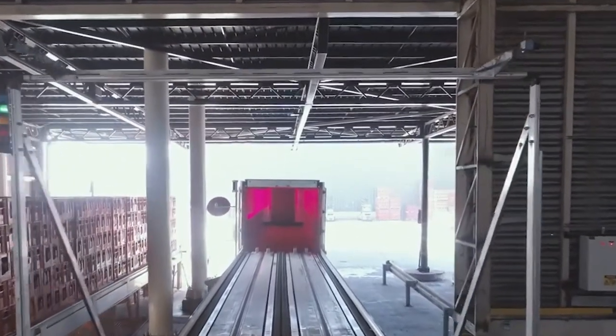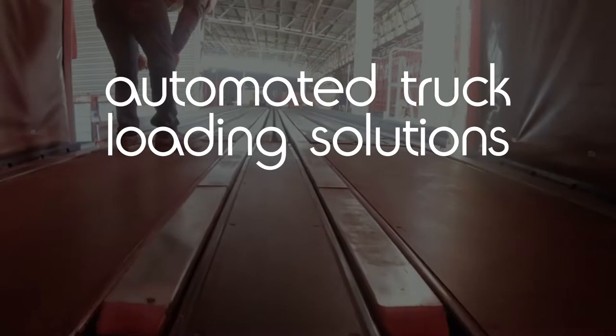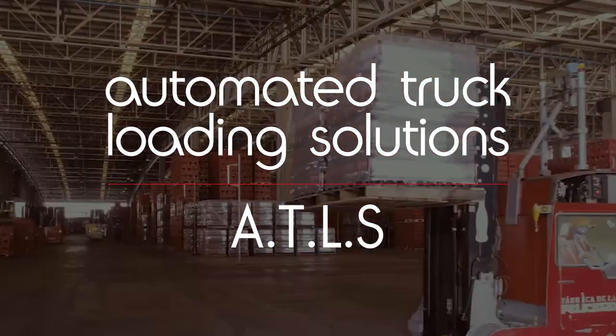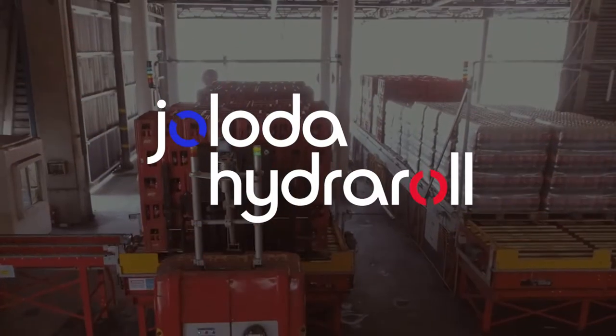In this presentation I would like to explain to you how we build the business case for our automated truck loading solutions, AT-LS. But before I begin, a quick introduction to Jaloda Hydra Roll.